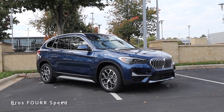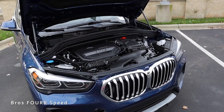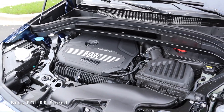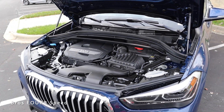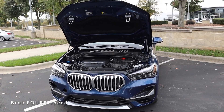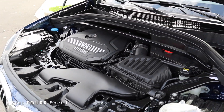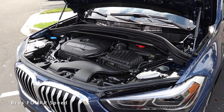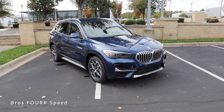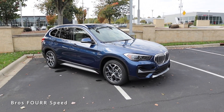It has a list price right over forty thousand dollars. As we start off today's review, we're going to take a look at what powers this sDrive 28i. This has the 2.0-liter inline four-cylinder TwinPower Turbo engine paired with the eight-speed automatic transmission. It pumps out 228 horsepower around 5,000 RPM and 258 pound-feet of torque as low as 1,400 RPM. This model is front-wheel drive, weighs in right around 3,600 pounds, and can do zero to 60 in the mid-six-second range up to a top speed of 130 miles an hour.